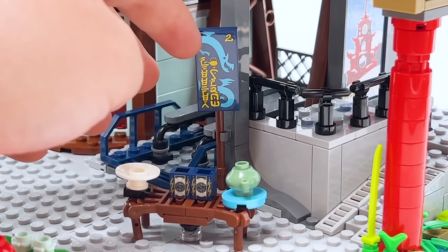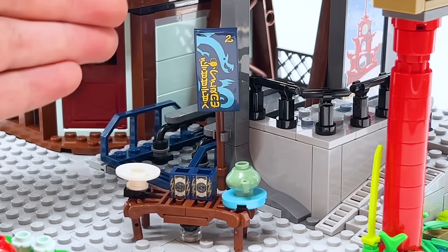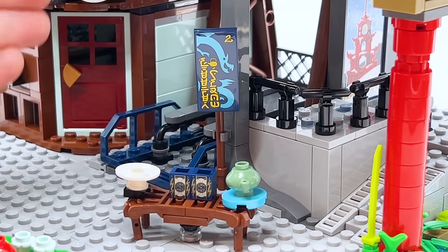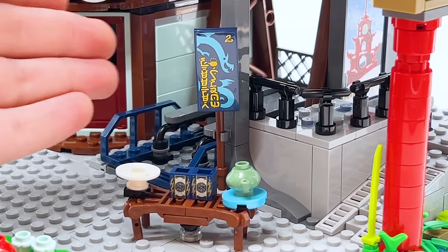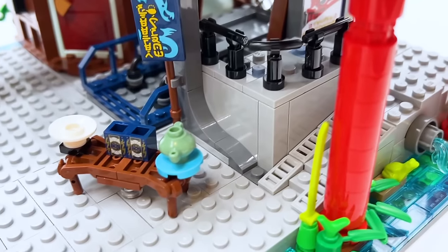There's a sign behind the stall. In Ninjargon it says the word 'Steeper Wisdom.' That's of course a reference to Sensei Wu's tea shop from season five of Ninjago, which was called Steep Wisdom. So I guess this is the upgrade. Wu himself hasn't come in this set, so I'm not sure who's running this stand, but it seems like someone's trying to one-up Wu.